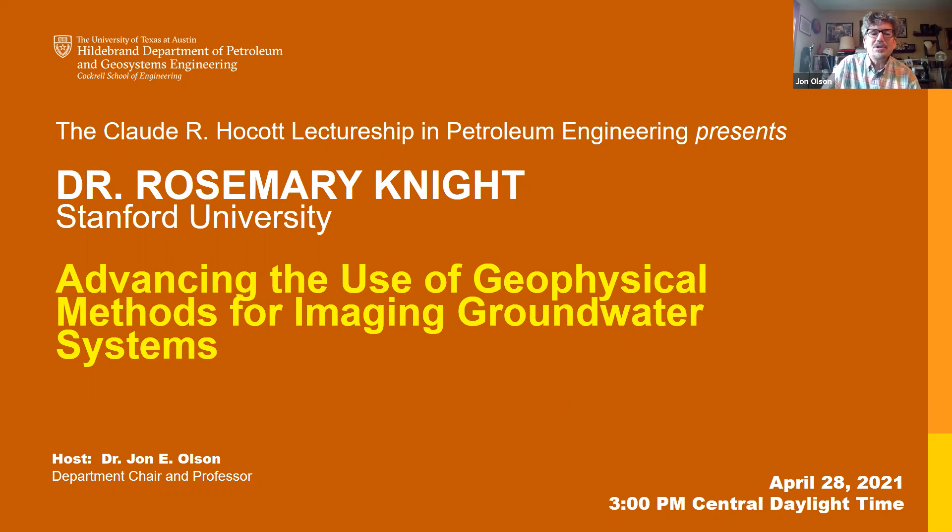Within AGU, she is a founding chair of the near-surface geophysics section and has served as associate editor for Water Resources Research and the Journal of Geophysical Research. I overlap with Rosemary in graduate school at Stanford—she actually taught rock physics when Amos Nur was on sabbatical. She also gave a memorable talk about a trip to the Himalayas, describing taking two steps and resting for a minute at high passes. Without further ado, let me give Rosemary the screen.